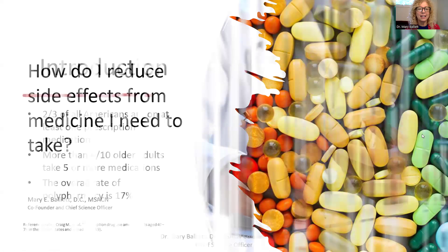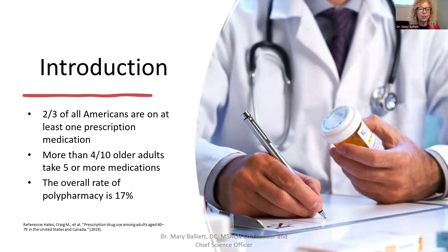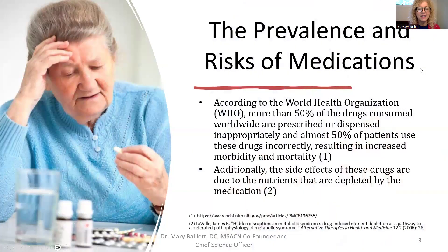Two-thirds of all Americans are on at least one prescription drug, but more than four out of ten older adults take five or more medications. That means the overall rate of polypharmacy is 17% — almost one in five people are on more than one medication. That is a lot of people having to take medicine to have a good quality of life. The problem is that there are risks to medication, and side effects are due to the nutrients that are depleted — that's what we'll really talk about today.